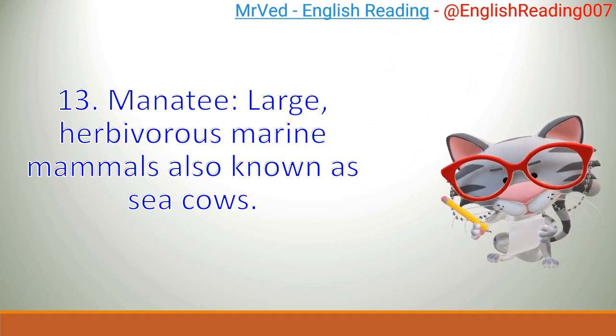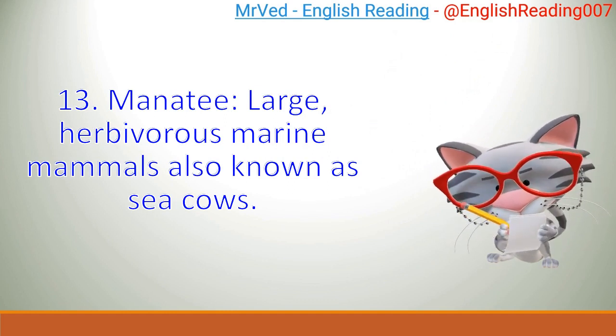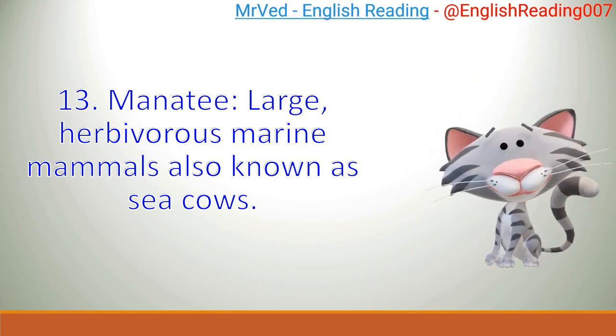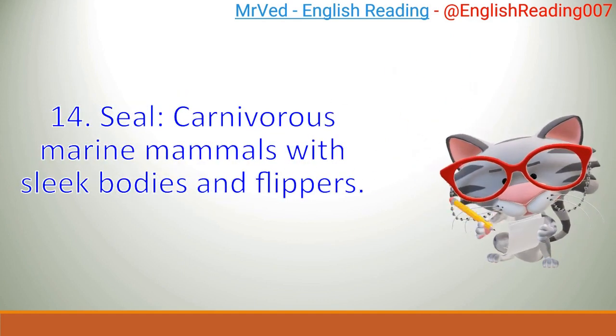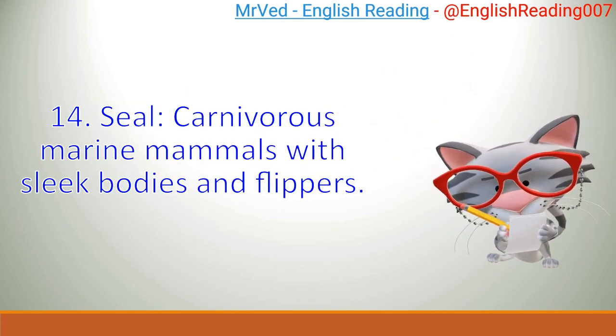Manatee: large, herbivorous marine mammals also known as sea cows. Seal: carnivorous marine mammals with sleek bodies and flippers.